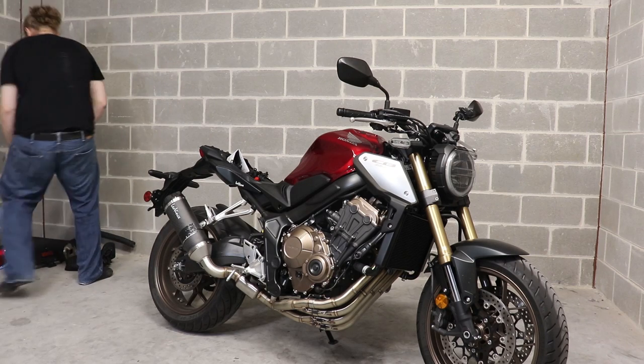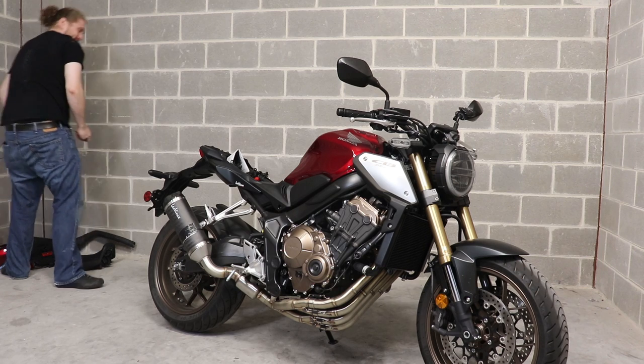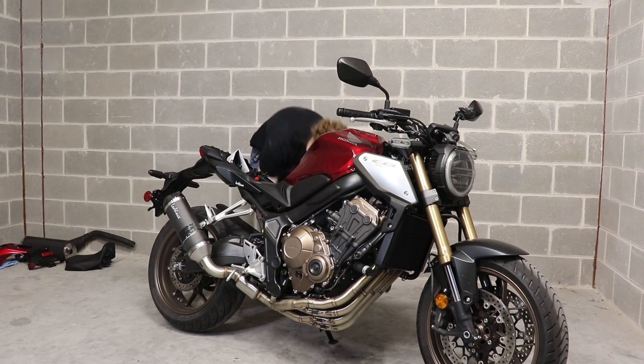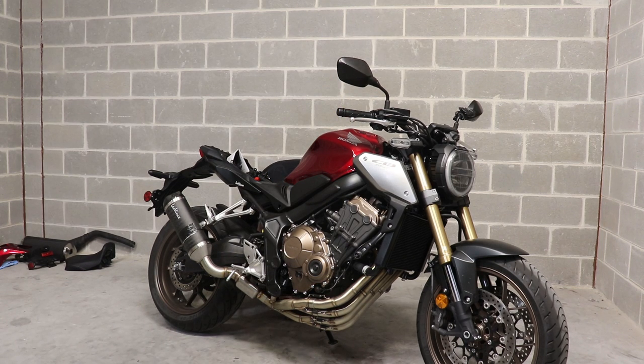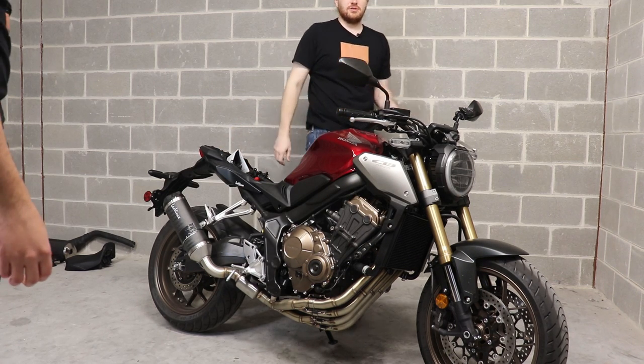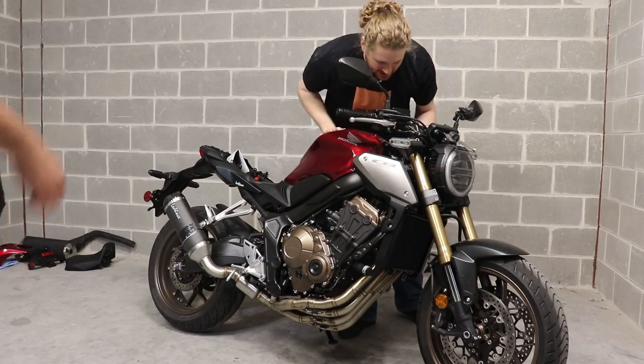The CB650R is different from any of the bikes on this list because it has four cylinders. Honda did its own thing in this category with a four-cylinder instead of a parallel twin. The CB650R has a wet weight of 445 pounds and produces about 95 horsepower, making it a zippy bike that doesn't sacrifice low-end power for top-end performance. It's a great overall package, and you can still win mine.